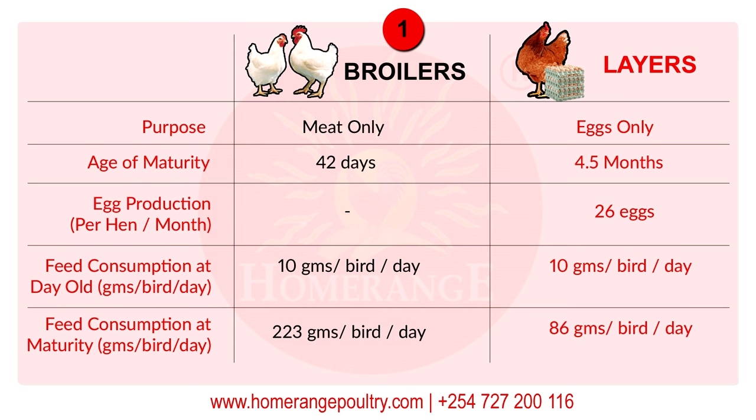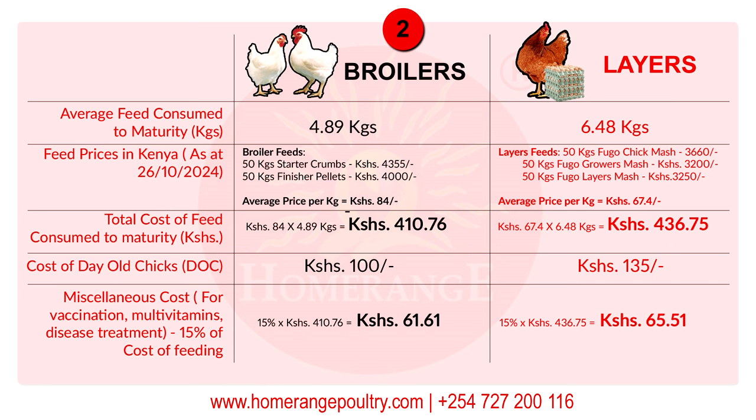As far as feed consumption is concerned, for broilers at day-old they will consume about 10 grams per bird per day. The same applies to layer chicks — they also consume 10 grams per bird per day. However, by the time these chickens are getting into maturity, their feed consumption greatly changes. By the time broilers are getting from 35 to around 42 days, their feed consumption will have increased to 233 grams per bird per day. For layers at maturity — four and a half months — they will be consuming about 86 grams per bird per day.